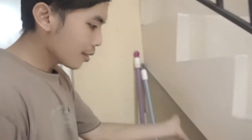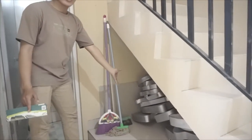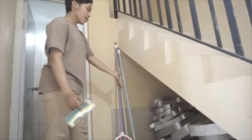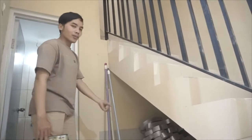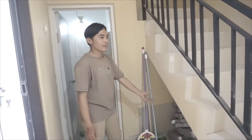Di bawah tangga pun kita nanti bisa manfaatkan sebagai storage. Kita bisa buatkan lemari kecil untuk tempat sepatu atau tempat penyimpanan kecil seperti itu.